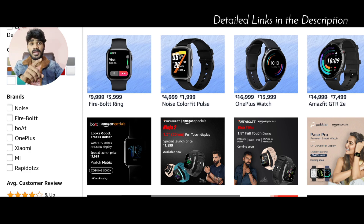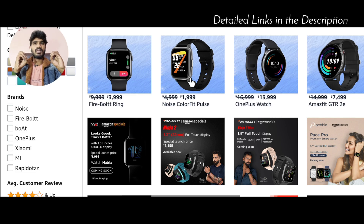The second watch is the Noise Colorfit Pulse. The actual price is ₹2,500. If you want a Noise watch, you can purchase this one. There is a discount available on it.